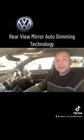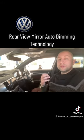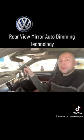Hey everybody, it's Adam here from St. John Volkswagen. Today we're going to go over the auto dimming technology for the rearview mirror system.